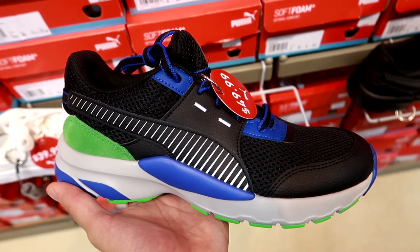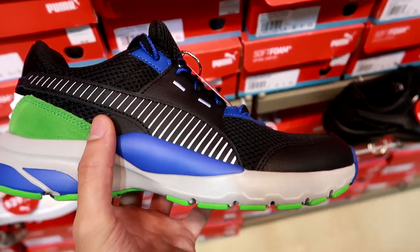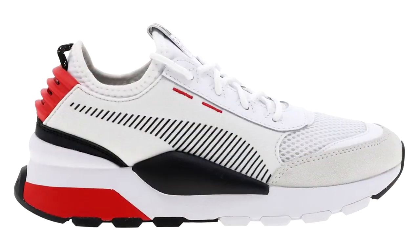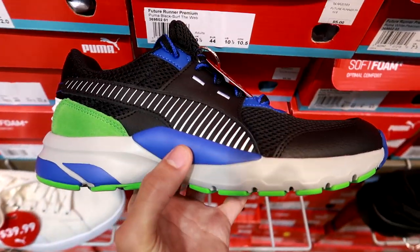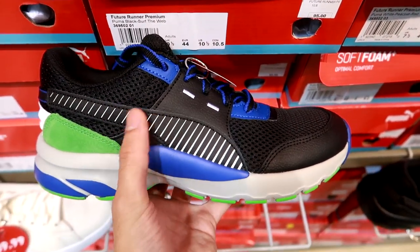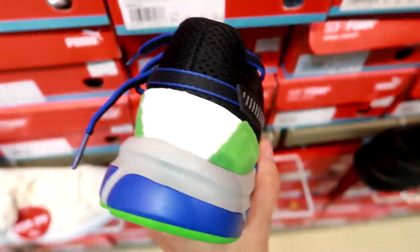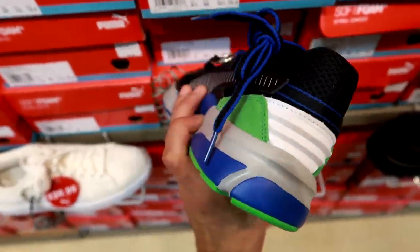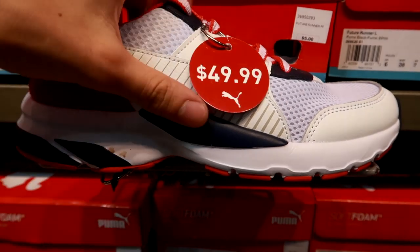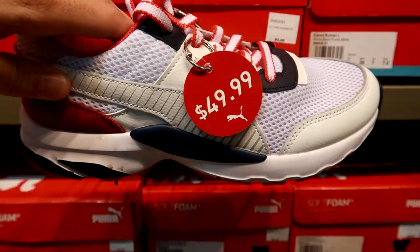These are the Puma Future Runner Premiums — it really looks like a Puma RS-0 became a running shoe. The Puma RS-0 is more of a lifestyle sneaker, but this has the same midsole portion, the Puma logo on the side, and even the same small details by the laces. Basically the running shoe version of the Puma RS-0s. These are $50, and they also have a white, navy blue, and red colorway with a distressed look on the midsole.